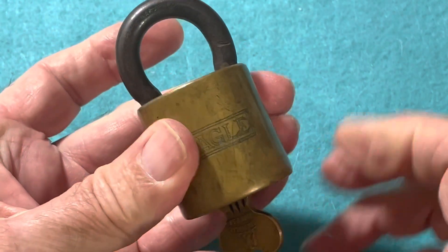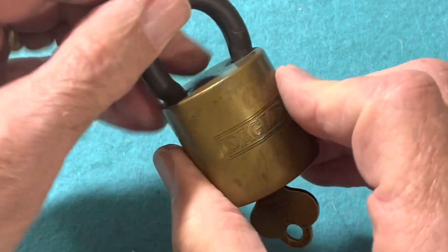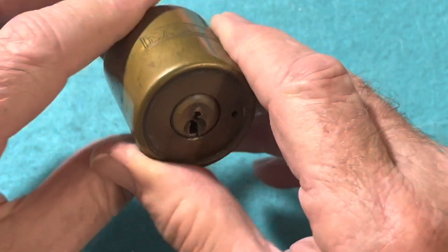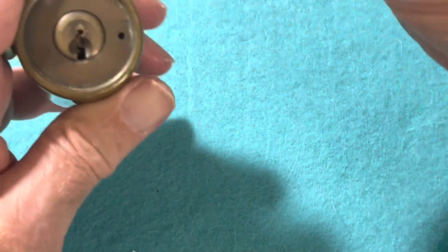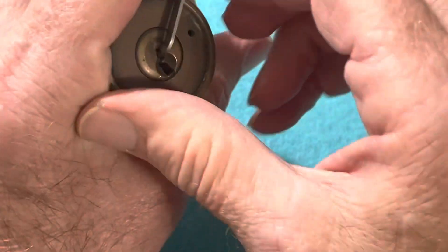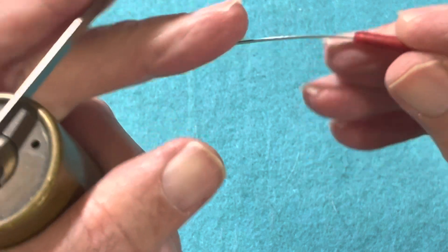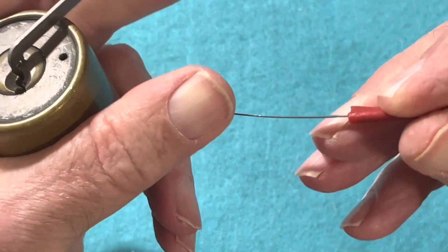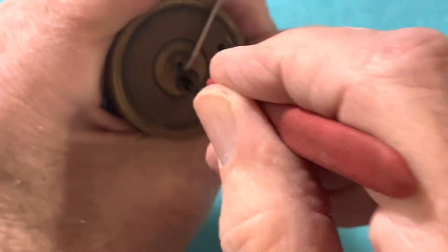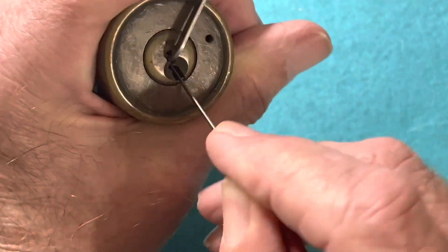But it does work. I just can't get into it. Try the top of the keyway here. This is a 15,000 offset — see how flexible and thin that is. I can get it down to the bottom of the keyway, but I can't get it straight up around the warding to reach those pins.